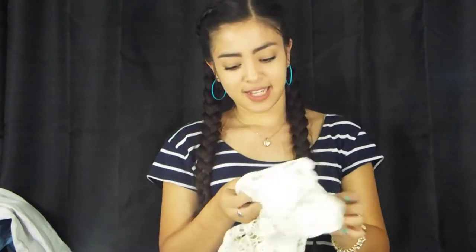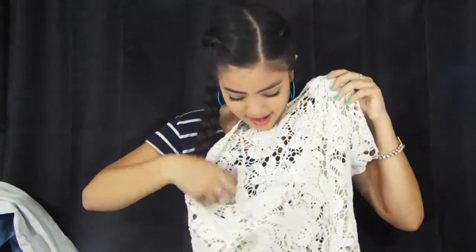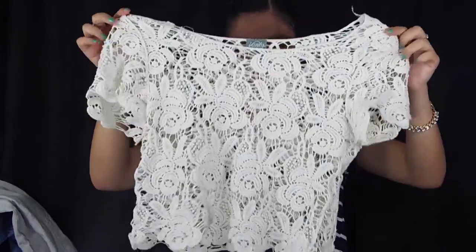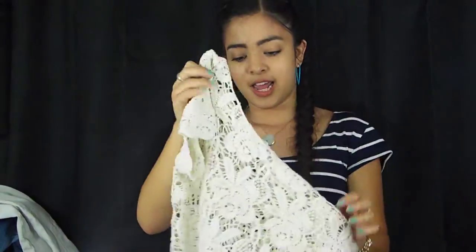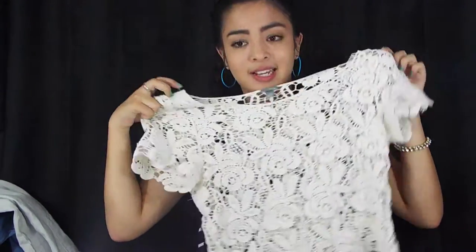The next shirt I got is this white one. I've seen this on Instagram and Tumblr and it just looks like this — I think it's really cute. This is the back, and it's kind of a loose fitting crop top. I like the material and how it looks.